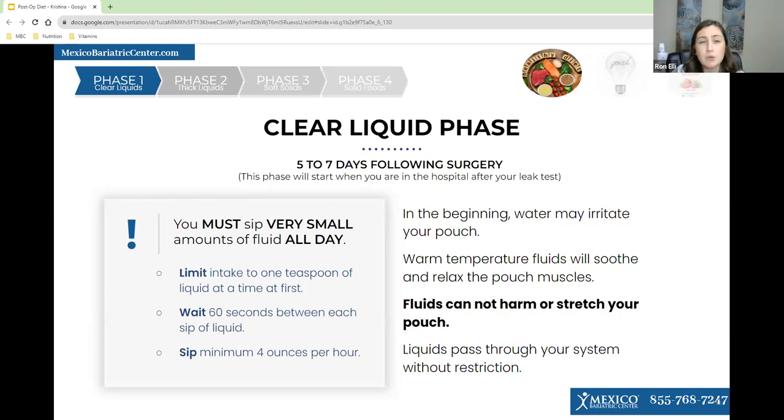Sip a minimum of four ounces per hour. In the beginning, it is common for water to irritate your stomach and pouch, so I highly recommend trying different temperatures of fluids — warm or colder liquids can do better than room temperature. Fluids do not harm or stretch your pouch, so just be sure to continue sipping. Liquids pass through your system without restriction, so if you don't feel any restriction, that's completely normal.